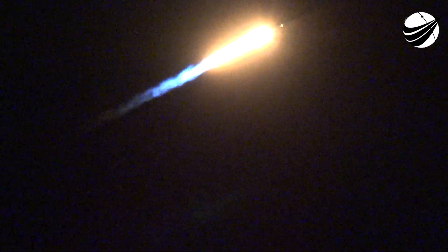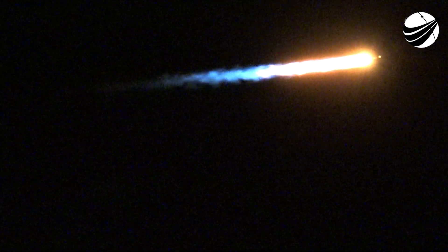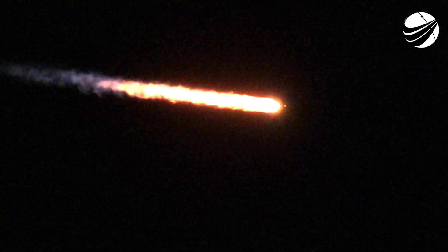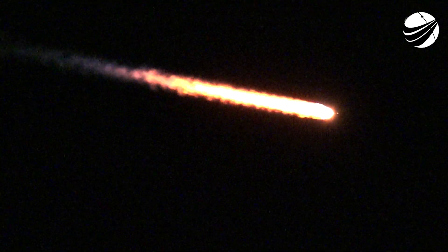Main engine cutoff is where all nine of those M1D engines on the first stage will shut off to slow the vehicle down in preparation for stage separation. Then second engine start is where that single MVAC engine on the second stage will light up and propel the second stage along with the Starlink satellites to orbit.